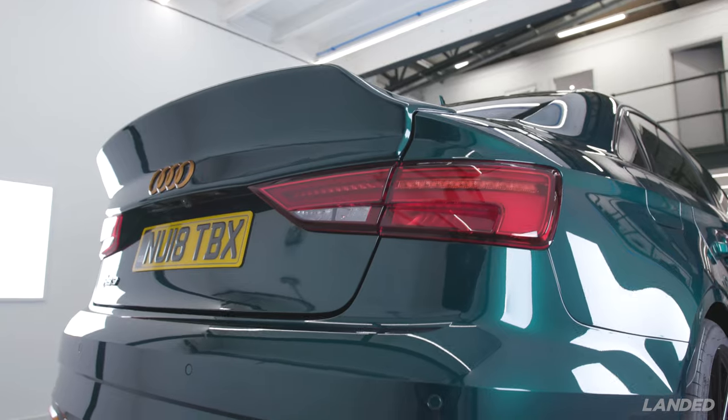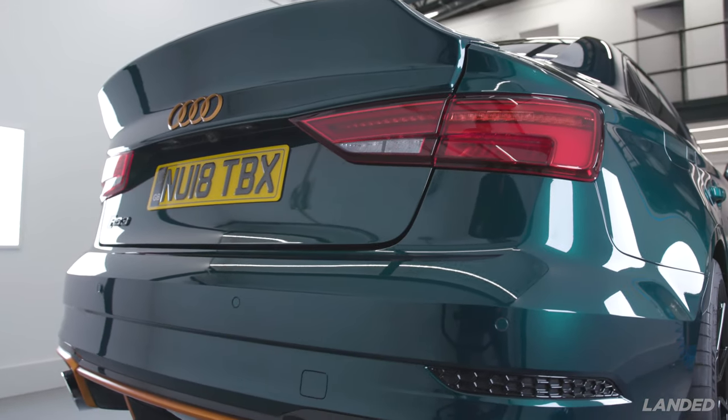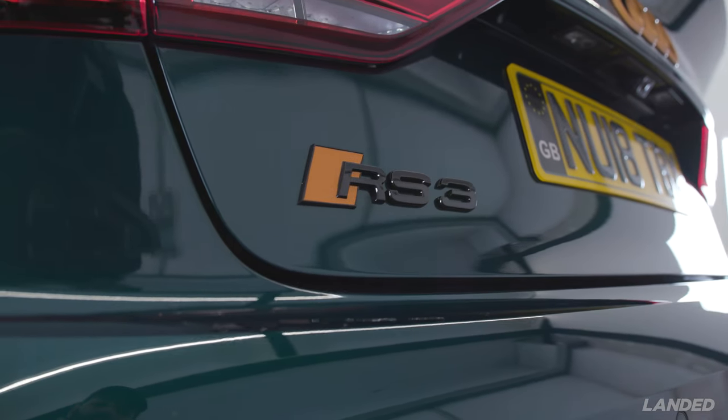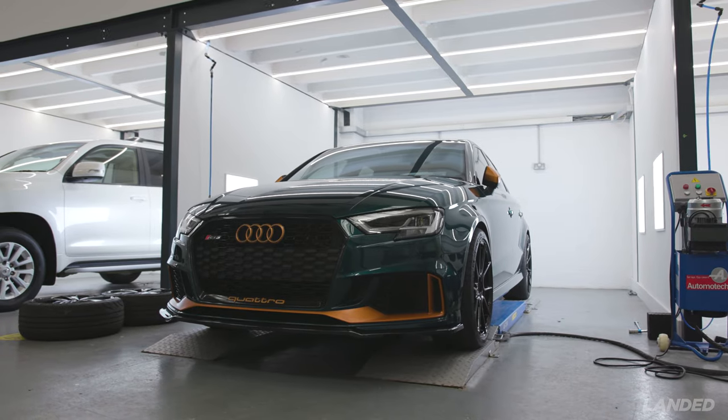Pretty cool colour scheme — quite like the orange, and the colour is absolutely sick as well. It's been massively enhanced by the polishing we originally did about two months ago. Really, really cool car.